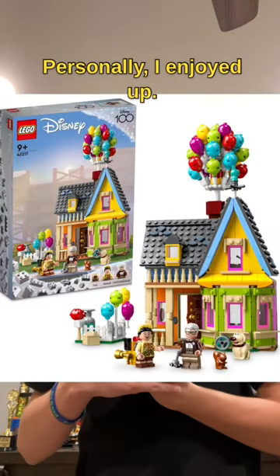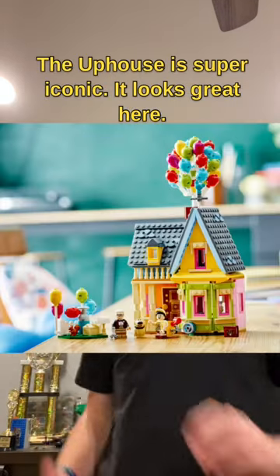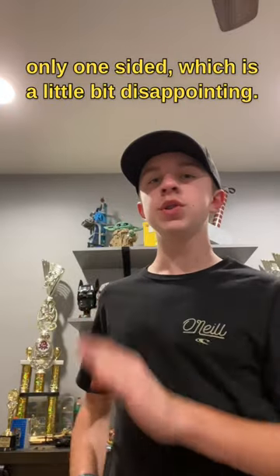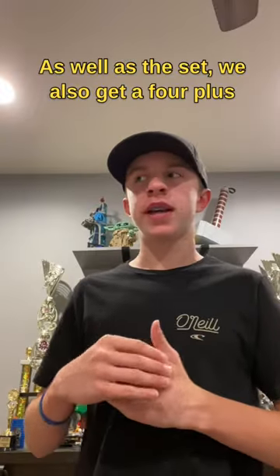First off, they revealed the Up house. I am super excited for this set personally — I enjoyed Up, it was not my favorite movie but it's a classic. The Up house is super iconic and it looks great, unfortunately though it is like a dollhouse, so it's only one-sided, which is a little bit disappointing. We get Carl and the little boy scout as well as Doug, the greatest character in cinematic history.